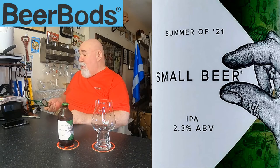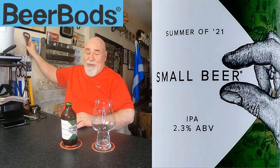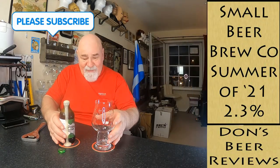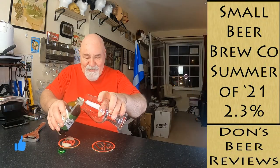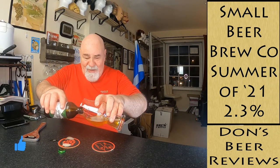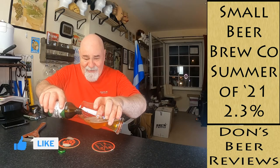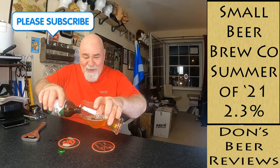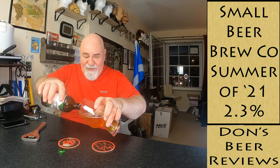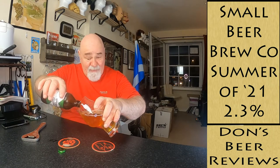Store upright, pour gently - I'm a very gentle chap actually. Let's crack it open and see what it's like. Oh, that is very active! Let's get that into the glass. I'm taking it from the fridge to the counter so there's not a lot of movement, but there was a lot of activity when I opened it, and yet there's not a lot of activity on the pour.